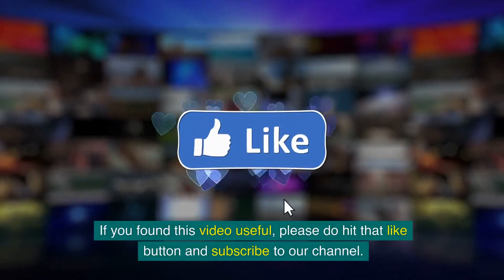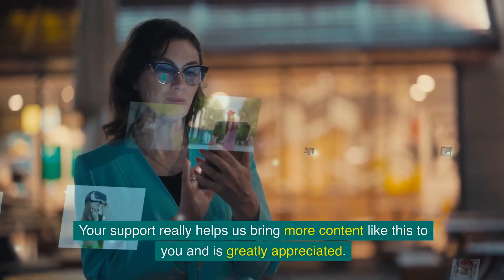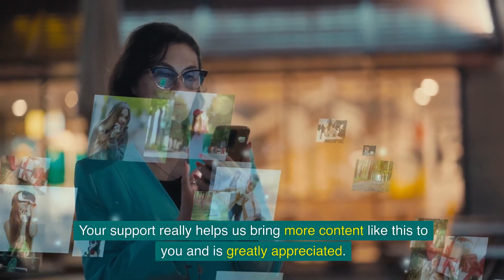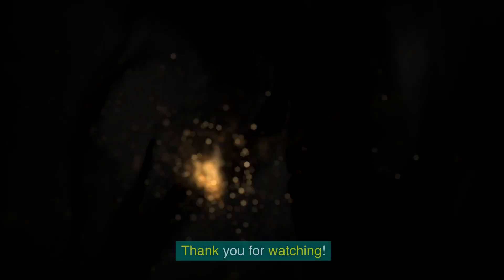If you found this video useful, please do hit that like button and subscribe to our channel. Your support really helps us bring more content like this to you and is greatly appreciated. Thank you for watching.